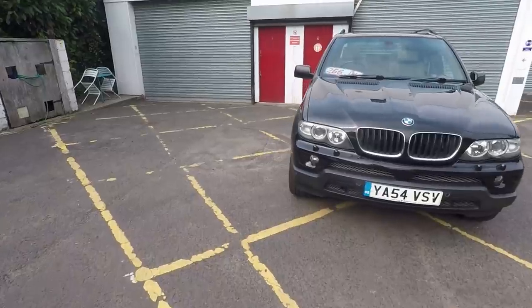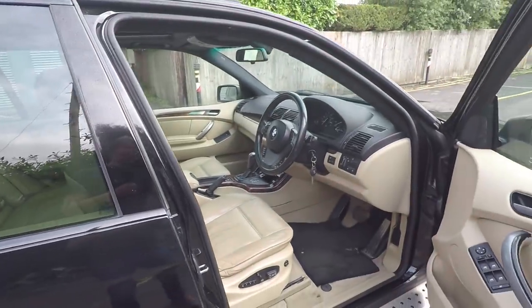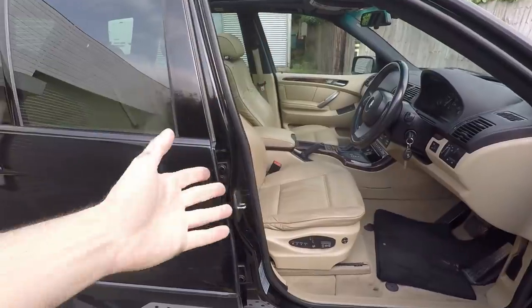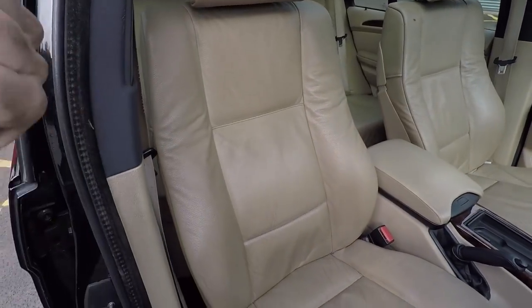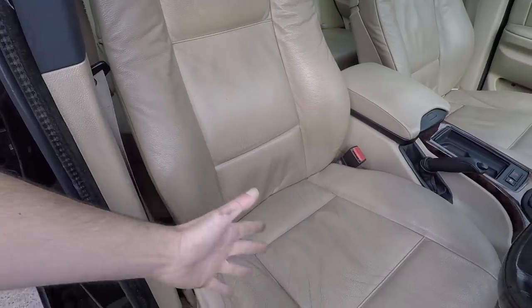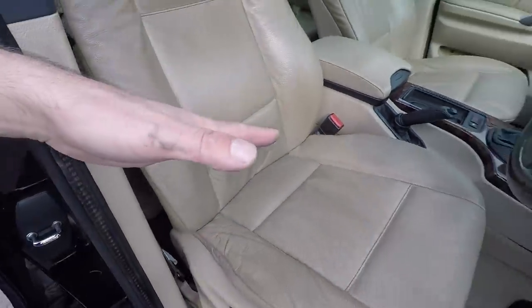Now let's have a look inside because it's quite an interesting spec on this one. The car was part-exchanged for a Porsche Macan. Taking in its wonderful beigeness, it's really of its era - it does lighten the cabin, but it does also show dirt. Would you rather see the dirt and clean it, or just sit in it and not know it's there? It hasn't worn too badly though. A good clean and that would come up well.